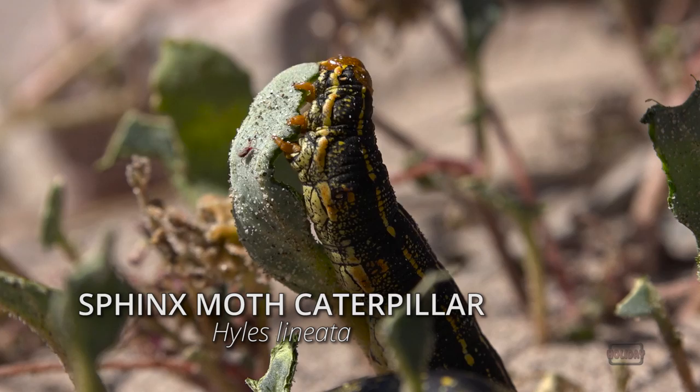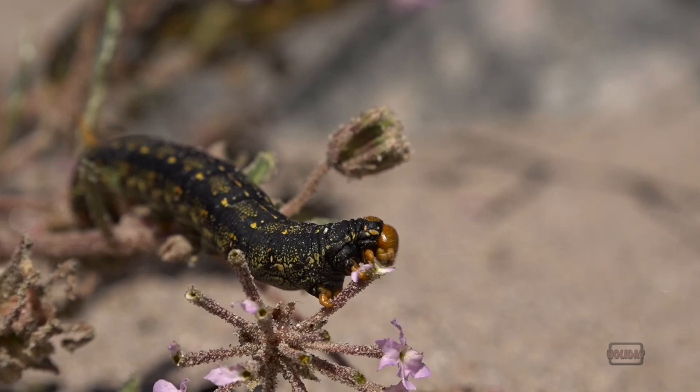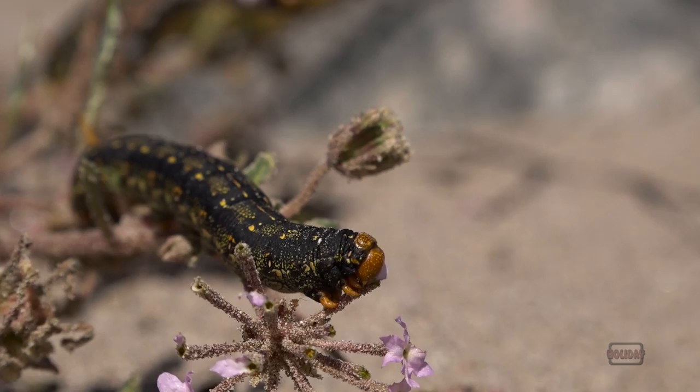The sphinx moth caterpillar consumes flowers and leaves at an incredible speed, devouring entire plants in mere minutes. When fully grown to adult moths, they too will pollinate the flowers.